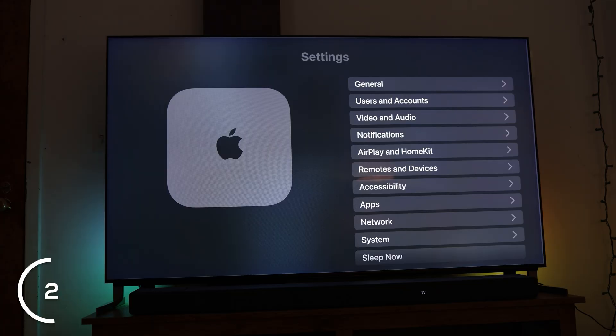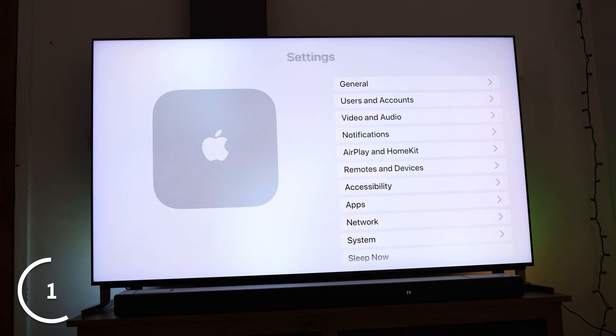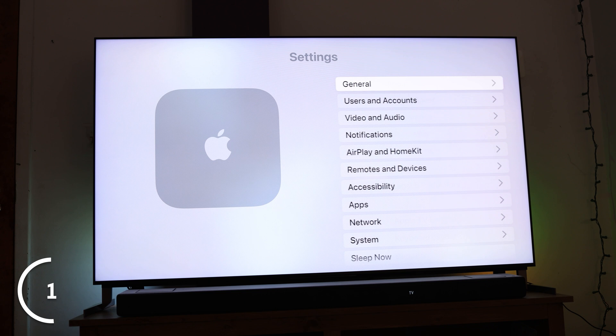Number 2: you can enable or disable dark mode to get a brighter appearance on your interface. Just go to Settings, then General, then Appearance, and choose dark mode on or off. And lastly, number 1: if you have smaller children, you can make sure they're not watching something they shouldn't be. Go to Settings, then Restrictions, and set up a PIN for limitations so you can choose what they're able to watch — all gatekept by a PIN you choose.